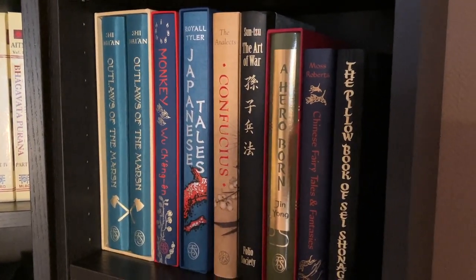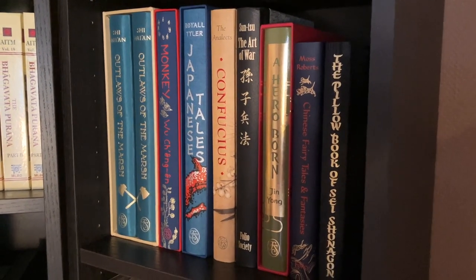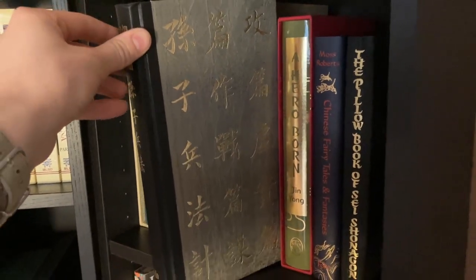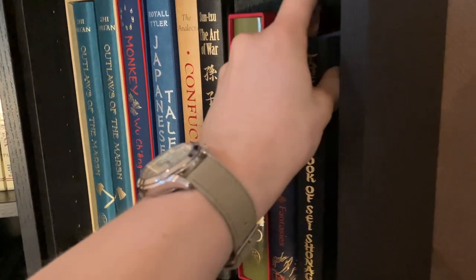We have Monkey by Wu Cheng'en, Royal Tyler's Japanese Tales, Confucius: The Analects, Sun Tzu: The Art of War in a lovely silk binding, A Hero Born, Chinese Fairy Tales and Fantasies, and the wonderful Pillow Book of Sei Shonagon.